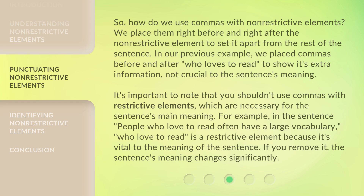It's important to note that you shouldn't use commas with restrictive elements, which are necessary for the sentence's main meaning. For example, in the sentence "People who love to read often have a large vocabulary," "who love to read" is a restrictive element because it's vital to the meaning of the sentence. If you remove it, the sentence's meaning changes significantly.